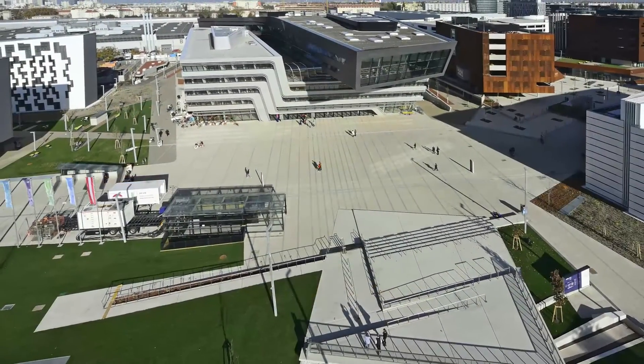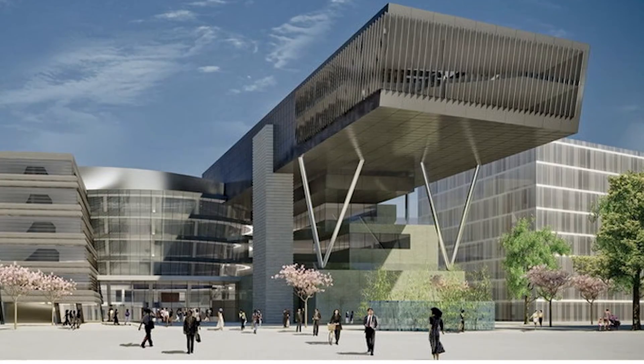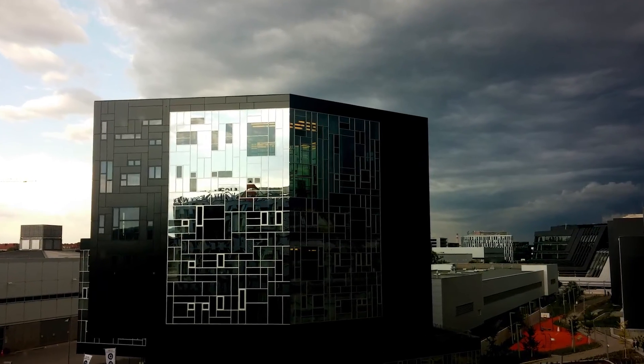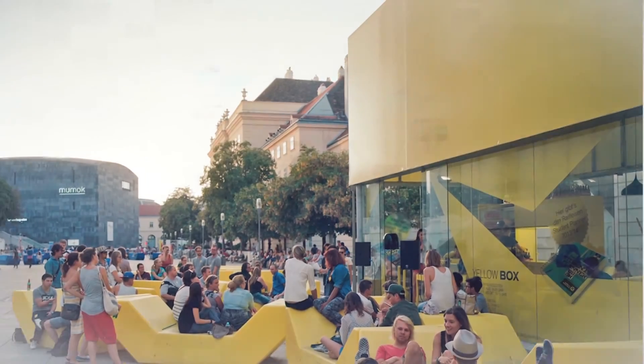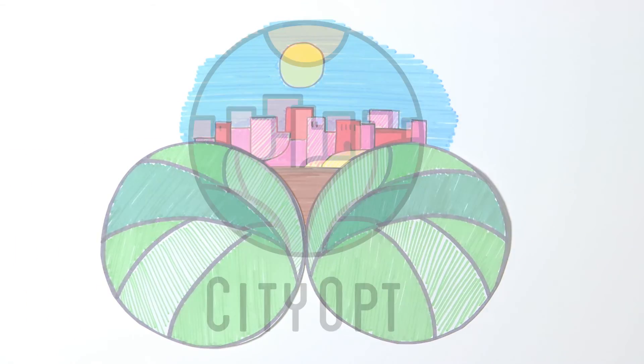Whether we're constructing new areas or retrofitting old ones, the CityOpt app can help optimise the way we do it. The planning tool helps ensure that the energy we generate is used in efficient and optimised ways for smarter cities and better living.